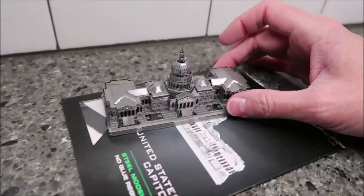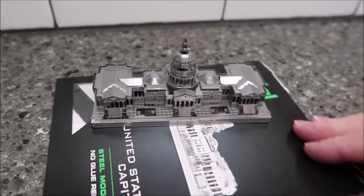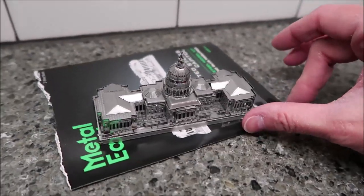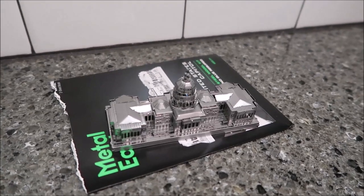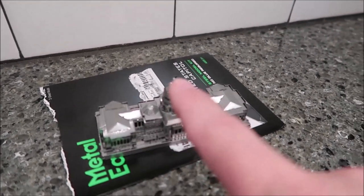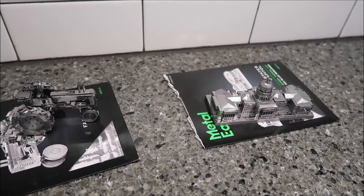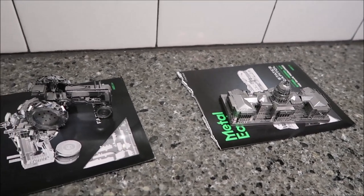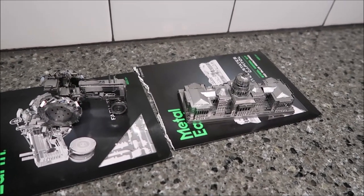The United States Capitol was probably the easiest one because it was duplicate on each side - what you did on one side, you did the exact same thing on the other. The tractor was harder because there are more details. The hardest part of the Capitol was the dome. They probably took about an hour and a half to two hours each. These aren't the easiest but they're not the super hard ones either - great as gifts for people who like puzzles and 3D things.